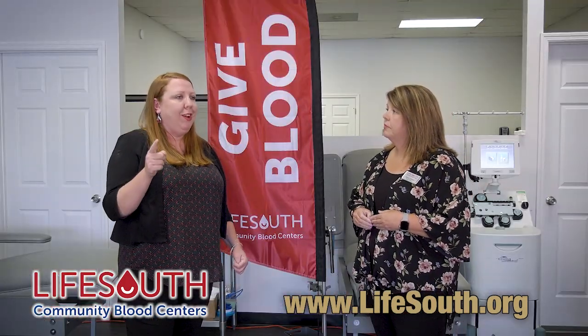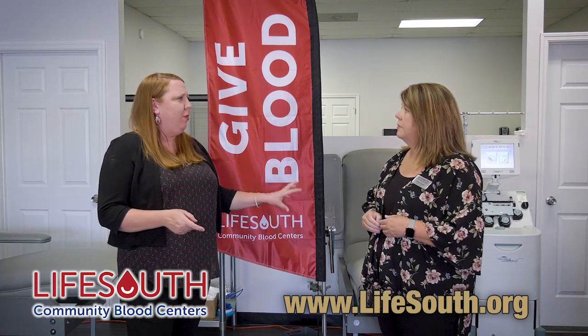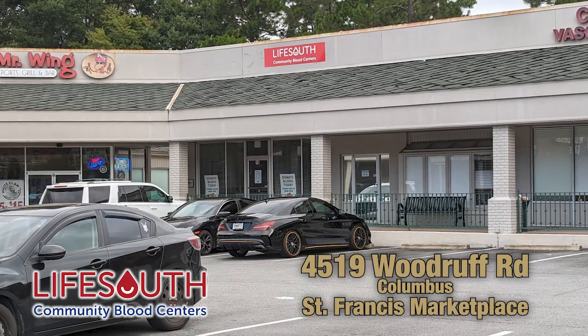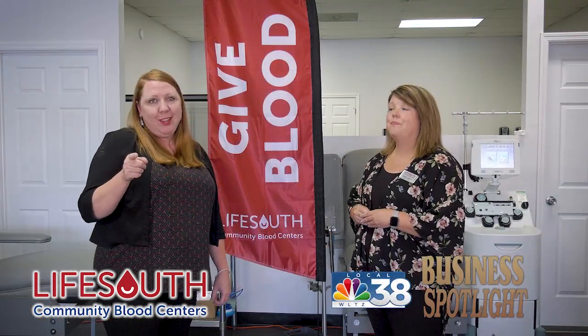Can someone just stop in here, or stop anywhere they see the blood mobile — even if it's at a business they're not affiliated with? Absolutely. You don't have to have an appointment to donate; you can just stop in. You see our bus all around town — right now we're at Walmart's, we're at Columbus Park Crossing. Just stop in and donate. We're also right across the street from the hospital.